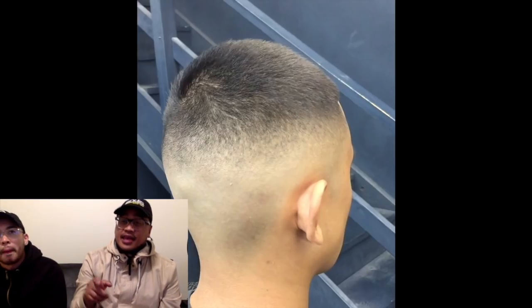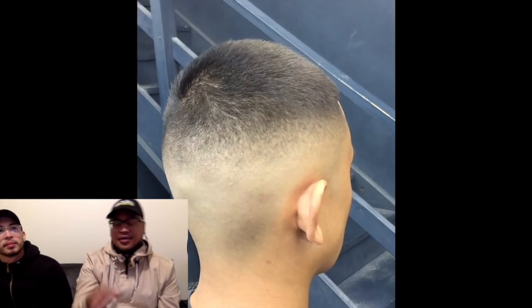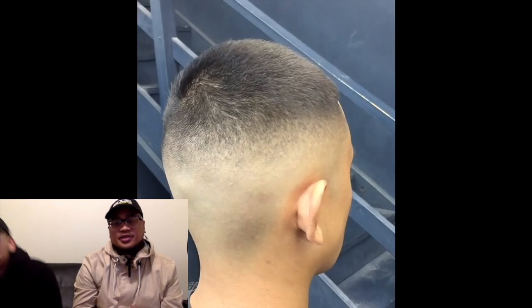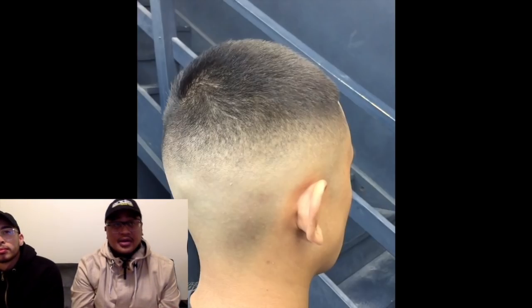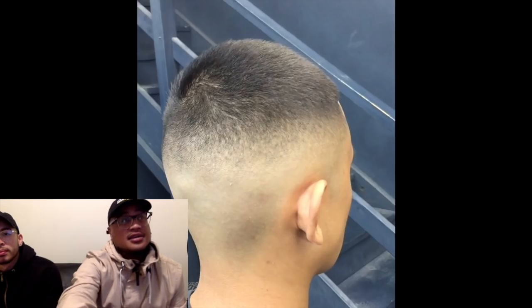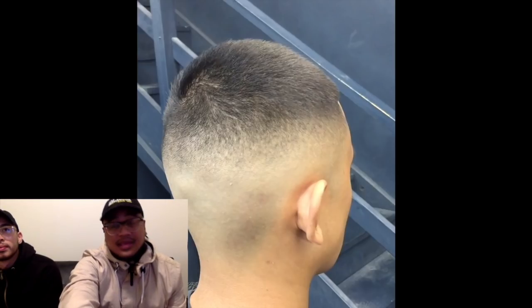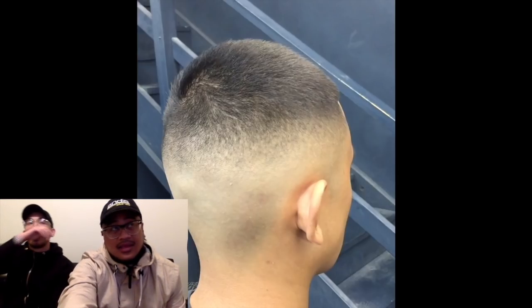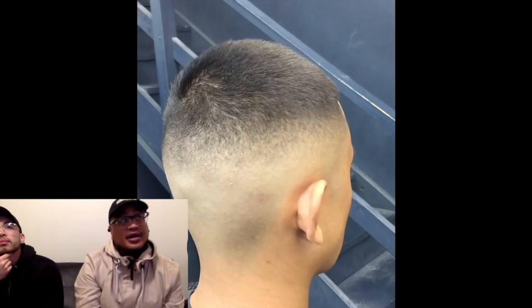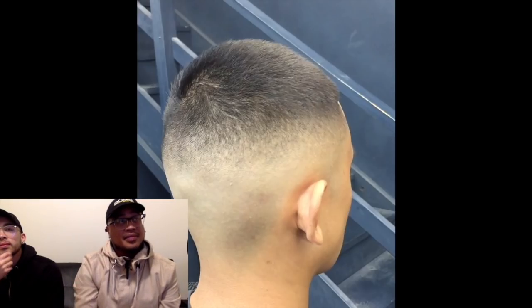Sometimes our eyes can play tricks on us, and depending on the lighting wherever we're judging, it's really hard to judge. But I do see that part, and I'm looking at the dots — the whole area right here. We look at the dots, the blend, and where it goes from the pro foil shaver to the actual bottom of the blend. When I'm looking at a haircut, I'm looking at different sections.